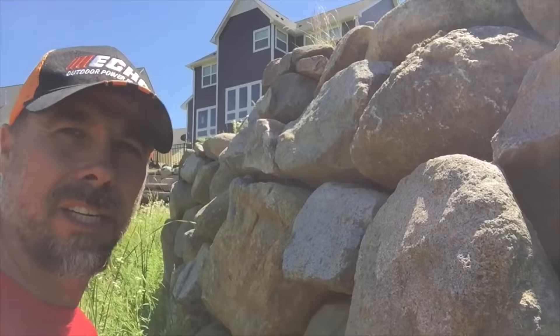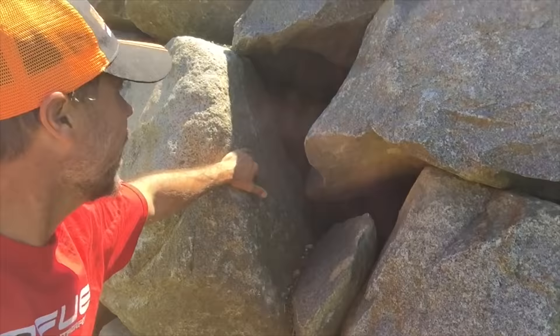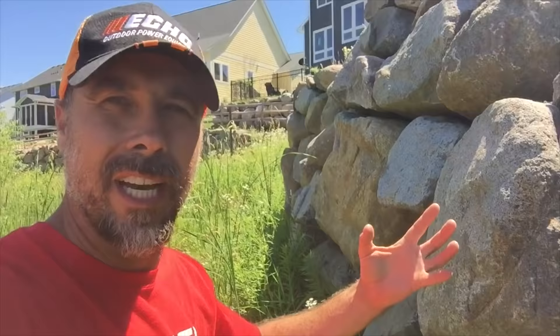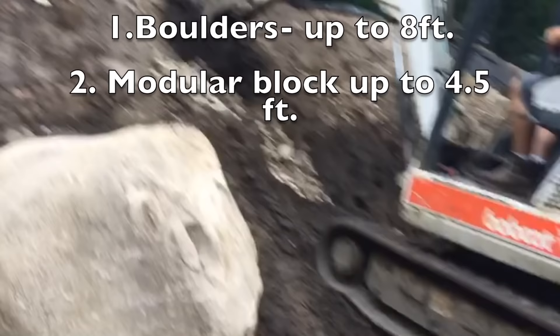Here's a great example — wide open, there's nothing back here tying this one to that one, and the soil behind it is pushing it out. Even boulder retaining walls need to be engineered when they're over four feet, although typically you can build a gravity-based retaining wall much taller with boulders than you can with a modular block.